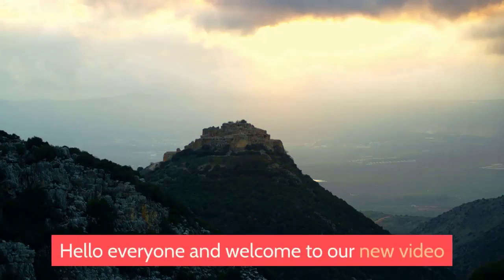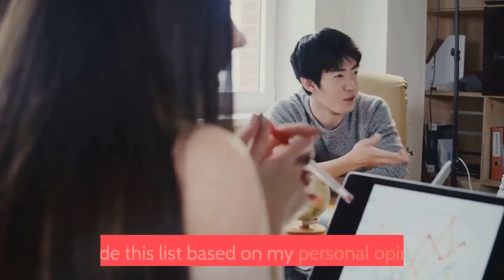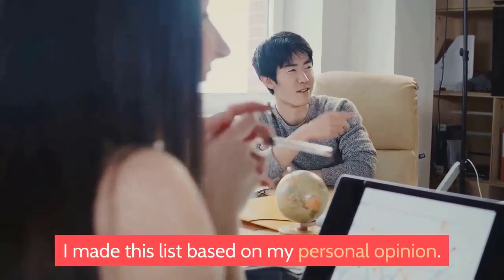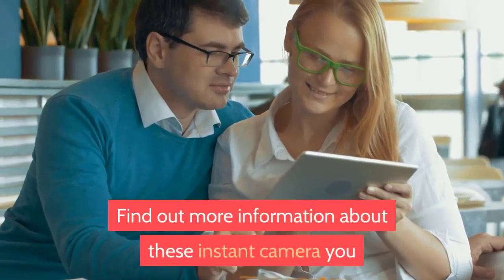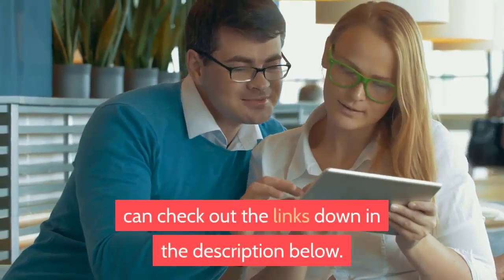Hello everyone and welcome to our new video where today we are going to check out the top 8 instant cameras in 2020. I made this list based on my personal opinion. For more information about these instant cameras, you can check out the links down in the description below.